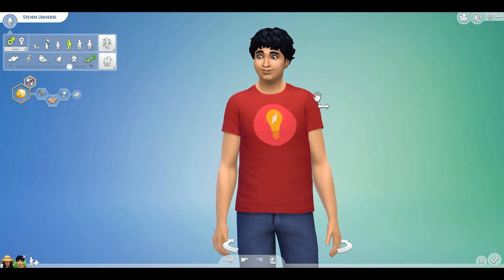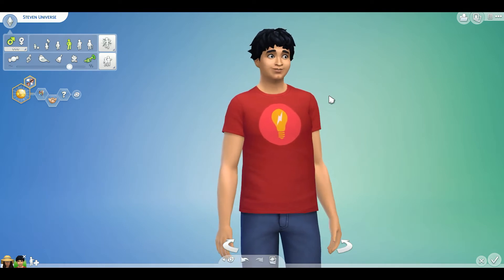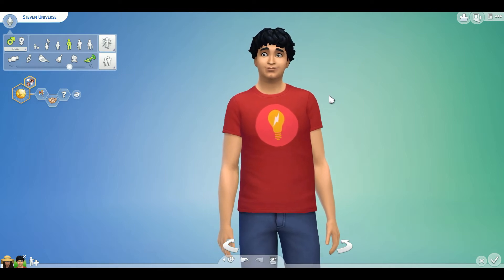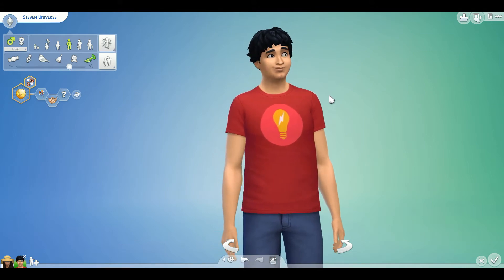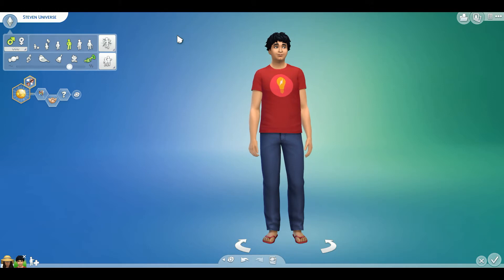Also, I don't use custom content, so this shirt was as close as I could get to his red shirt with a star on it. I'm basing these characters off of the original Steven Universe, not Steven Universe Future where he's an adult. So these are the adult version of the kids in the show. That's just what I could find on the gallery, honestly. But that's what we're going with, so without further ado, let's jump into the challenge.